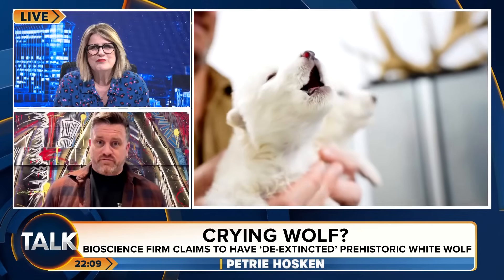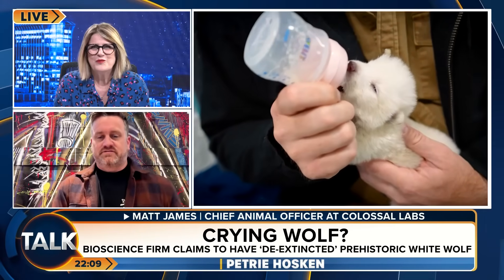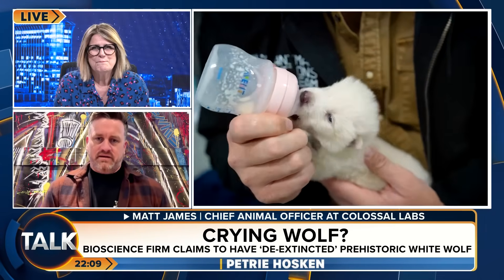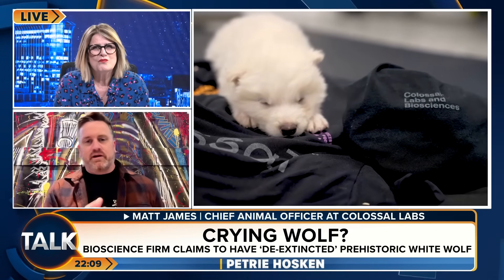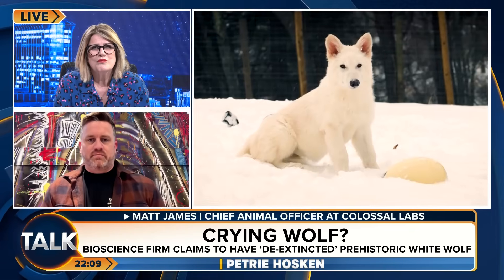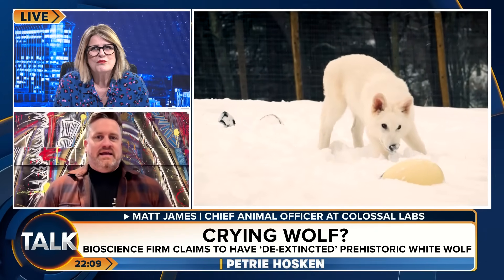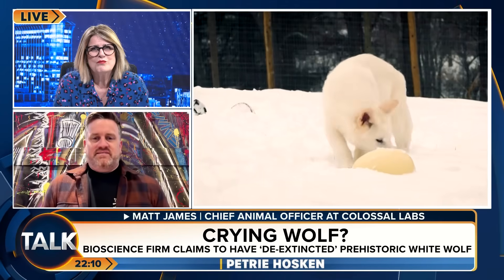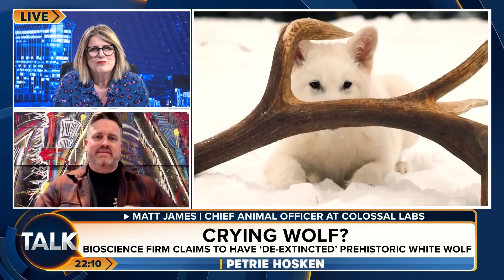We've been working with natural history museums here in the United States, where the dire wolf was originally from. We've worked with samples that are 13,000 years old and 72,000 years old. We literally punch a little bit of bone out, grind it up, and digest DNA from it. It comes in tiny fragments because it's so old and has been breaking into pieces for years. We sequence that using a computer program that reads every A, C, G, and T within the DNA code. Then we use artificial intelligence and machine learning to repiece the genome, showing us the sequence of what a dire wolf was.